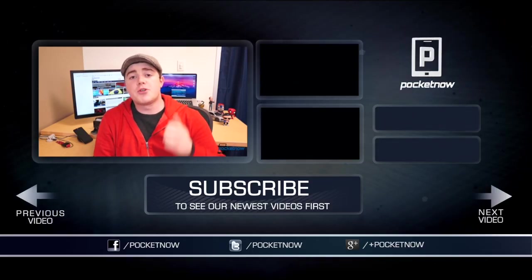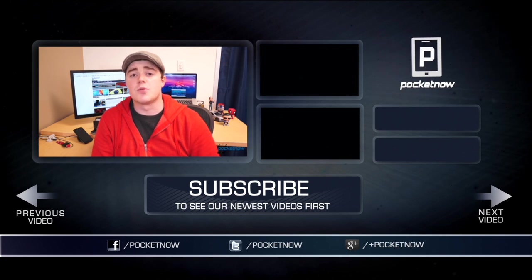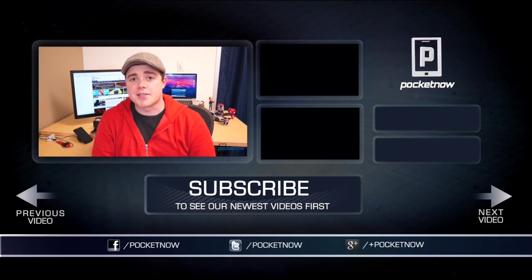That's going to do it for this video. If you enjoyed it, be sure to click the thumbs up button below and subscribe to the channel to see more videos like this one in the future. Leave a comment if you have any questions or suggestions, and follow us in the usual places — Twitter, Facebook, and Google Plus at Pocketnow. I'm Taylor Martin, you can find me on Twitter at CasperTech, and I will see you next time.